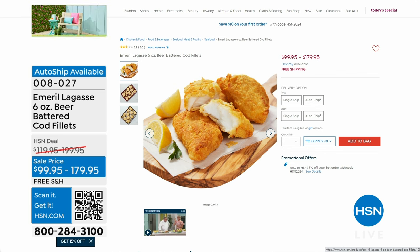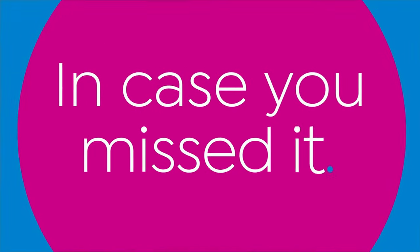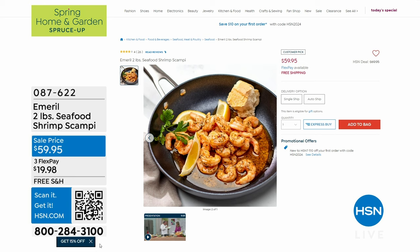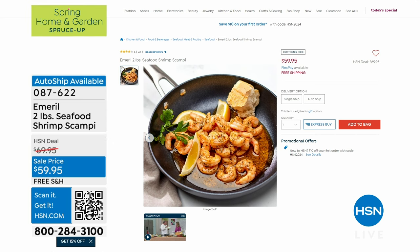The beer-battered cod just absolutely melts in your mouth. And the shrimp scampi — very limited, only 130 left at HSN.com, between your single shipment and last call on your auto ship. Normally $69.95, now $59.95.